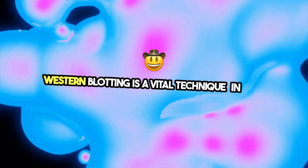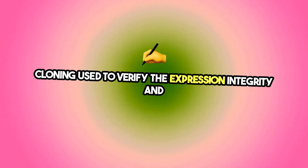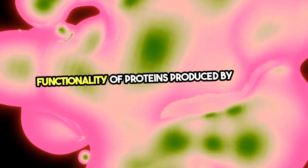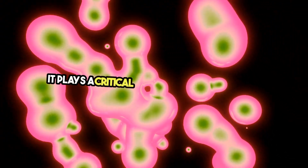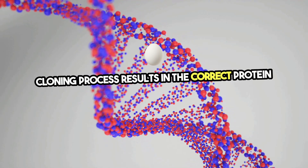Western blotting is a vital technique in gene cloning, used to verify the expression, integrity, and functionality of proteins produced by cloned genes. It plays a critical role in ensuring that the cloning process results in the correct protein product.